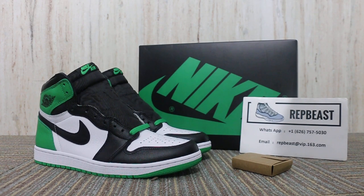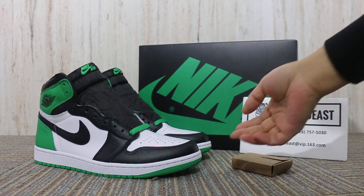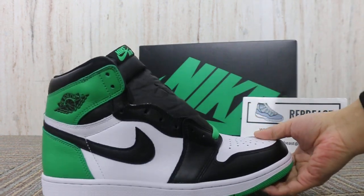Hey, what's up YouTube, this is Betty from RapidBeast.cn. Please keep a follow for our site and my YouTube channel to get new release info. Today I want to show you the Jordan 1 Lucky Green.